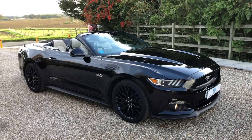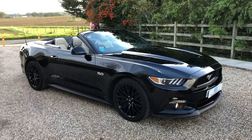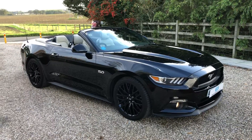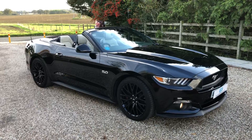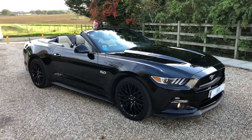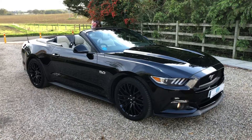Welcome to TCS. This is our showroom introduction of our 2018 Ford Mustang 5.0L GT Custom Pack, which is in black with black soft top, black wheels and beige leather. Just 11,000 miles.